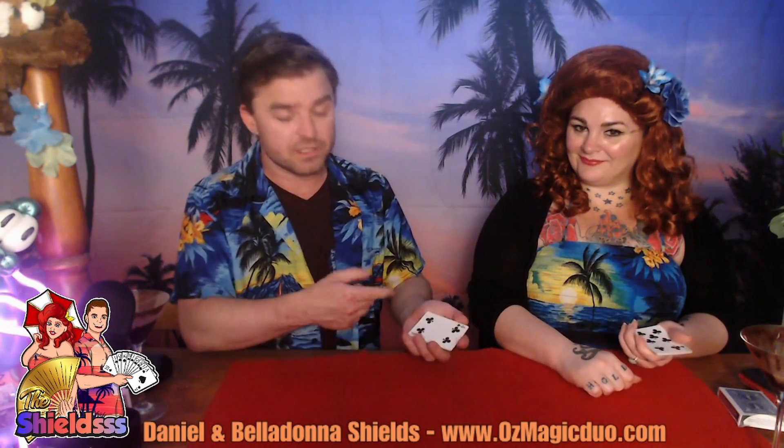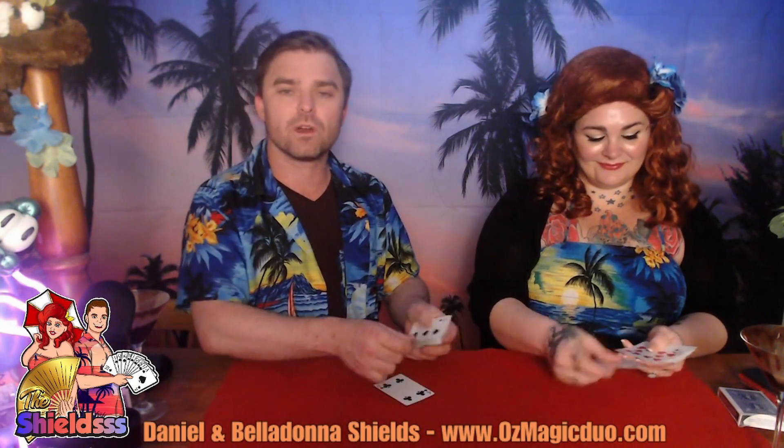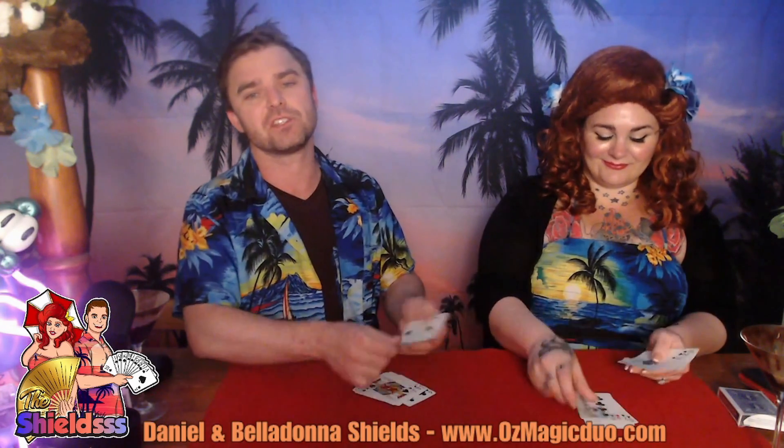Now, with those cards, turn them face up in your hand. Deal them one at a time face up onto the table, and you will notice that your card has changed position — it is no longer the card on the face.